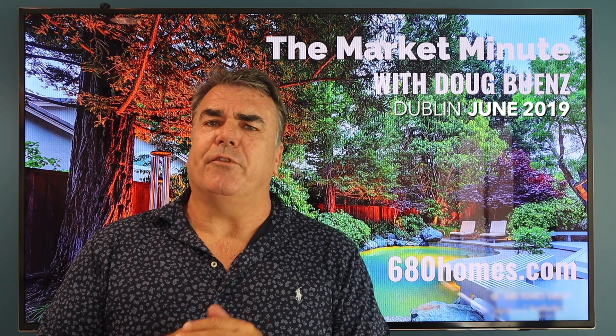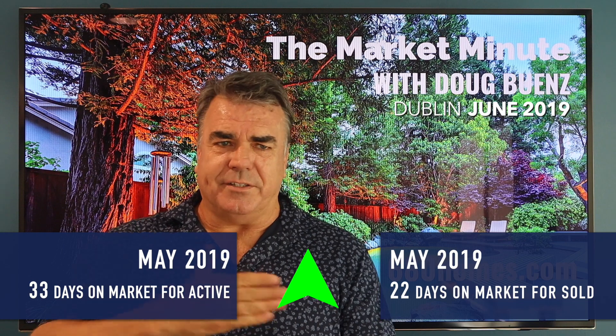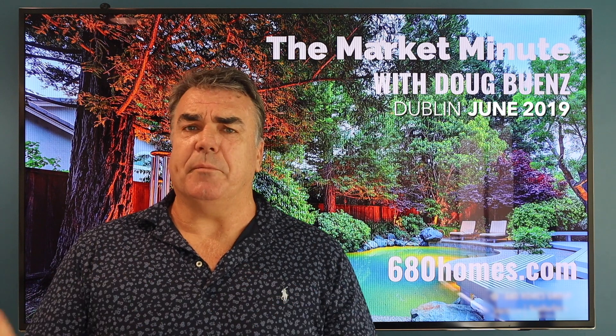Average days on market for active listings is 33, versus 22 for sold properties. So all in all, the Dublin market had a really good month. Things are looking good — we'll see what the summer brings.